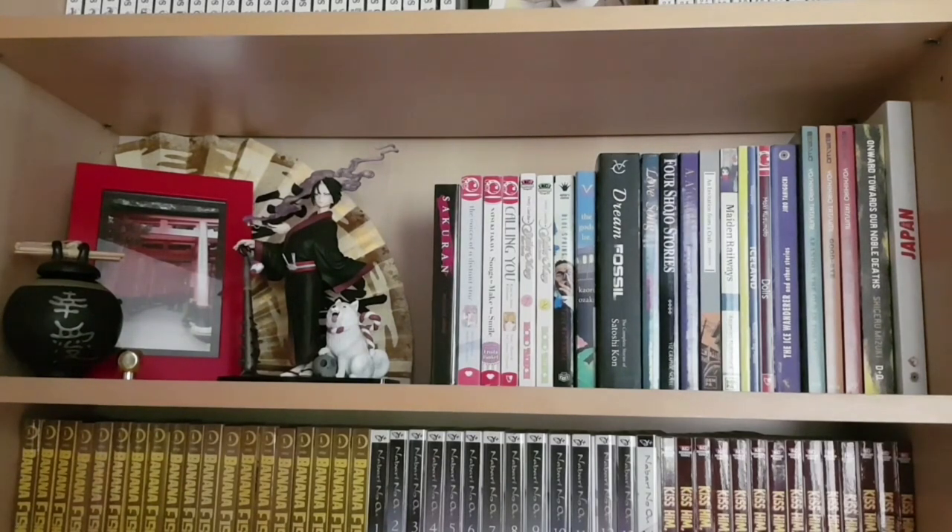More one-shots on this shelf: Songs to Make You Smile, Calling You, the two Sailor Moon short story collections, Blue Spring, The Gods Lie, Dream Fossil, Love Song, Four Shojo Stories, A Prime, An Invitation from a Crab Maiden, Railways, Iceland, Dollis the Ice Wanderer, Abandon the Old in Tokyo, Goodbye, and The Pushman — the last three by Yoshihiro Tatsumi — Onward Towards Our Noble Deaths by Shigeru Mizuki, and Japan: an anthology from Japanese and French comics creators. I like to have shorter or single-volume series just to break up the collection a little.